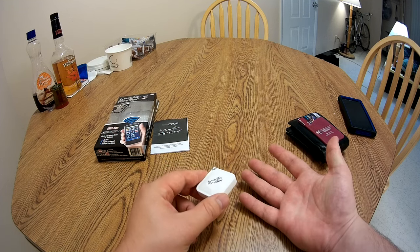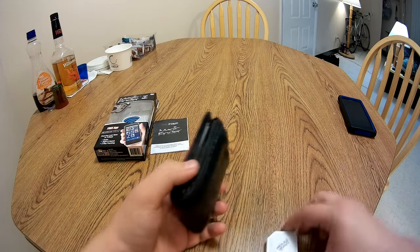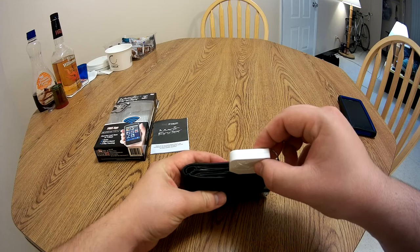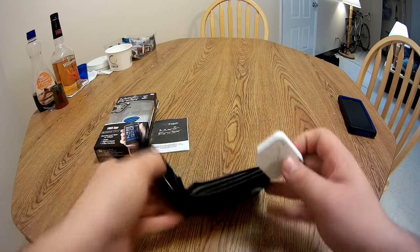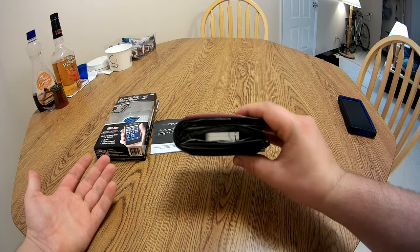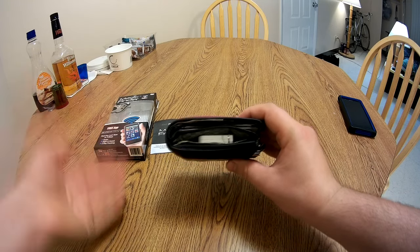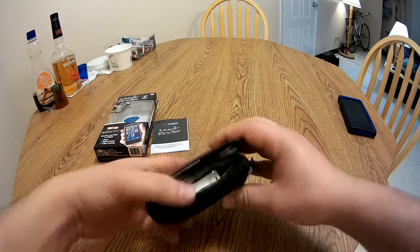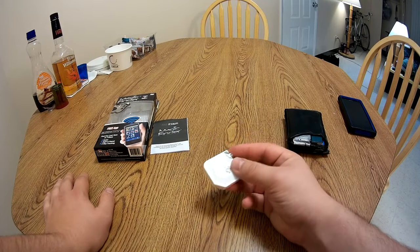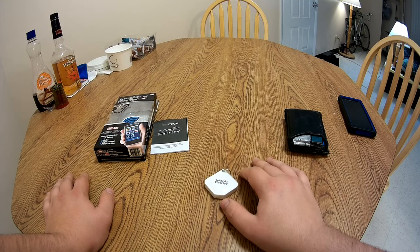They tell you that you can put it in your wallet, so here I have my wallet — it's only about that thick. But when I stick this thing in there, look at it — it's like half the thickness of my wallet. So if I put this thing in my wallet, look at that — that's unacceptable. And this is like the second revision — not even the one they showed in the video. The fact that they made it even thicker and worse than the original is quite astonishing. My final verdict is a one out of ten — don't buy it.